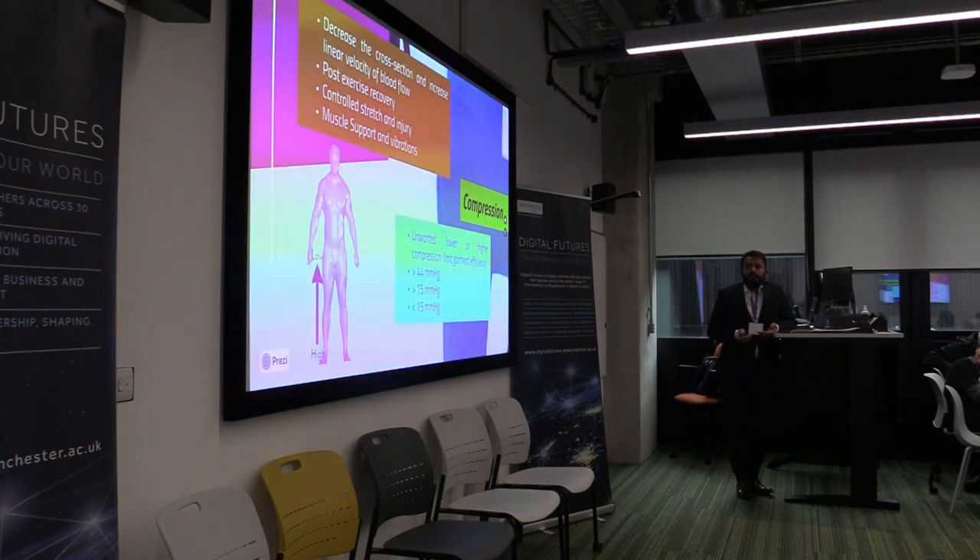There are different categories of compression. If the compression applied by a compression garment is higher than 44 mmHg, it will always be uncomfortable for all wearers, whether they are patients or athletes. For medical categories, the wearable compression is between 15 to 45 mmHg. For sports categories, it is below 15 mmHg, and above 15 mmHg it needs to be prescribed by a physiotherapist.